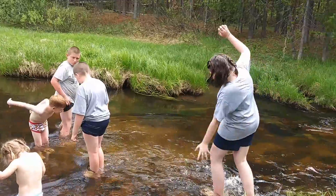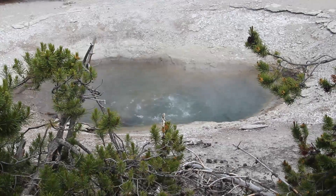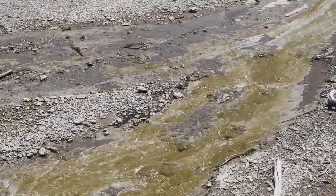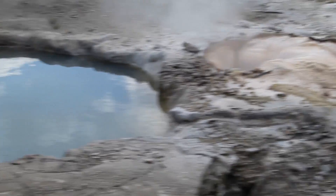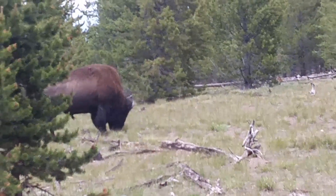I'm not gonna die. There he is. He's right behind the tree. There we go. See that? That's a buffalo right at the side of the road.